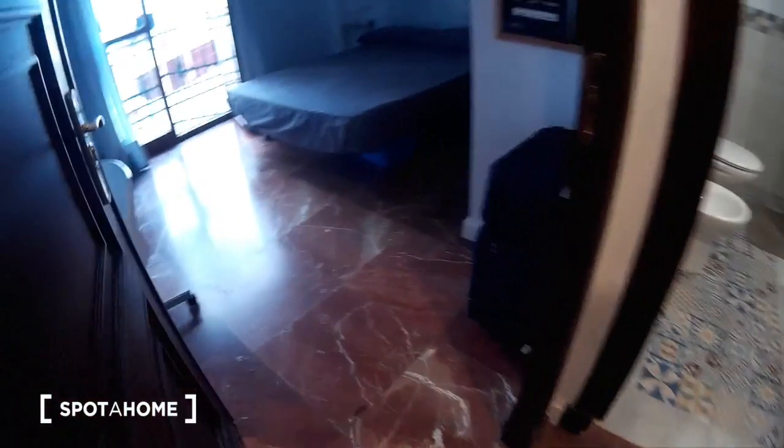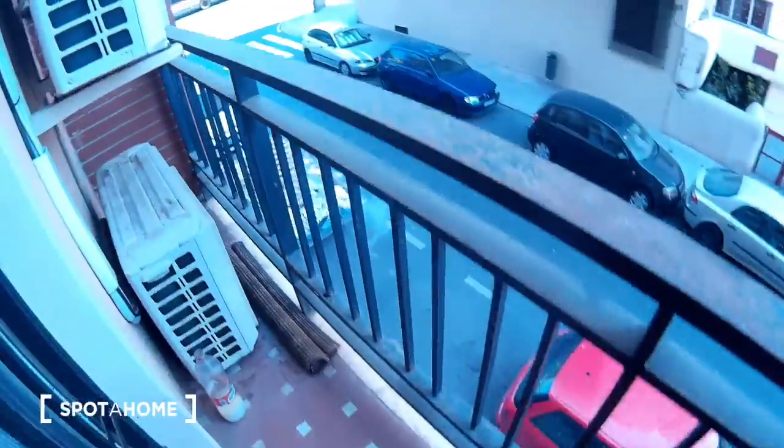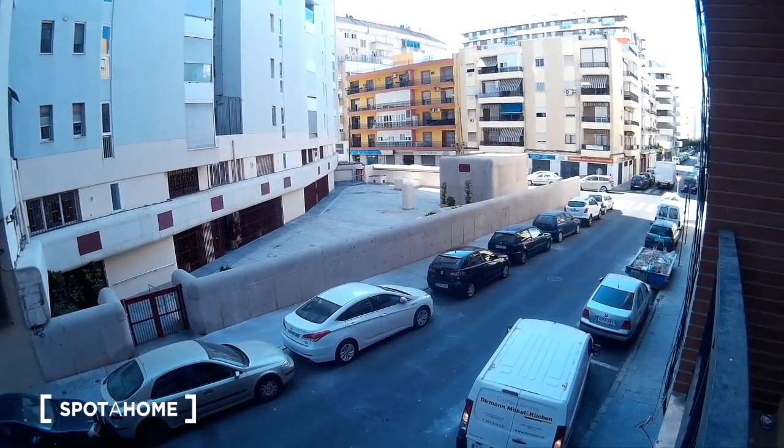Now bedroom number three. We have a double bed, a big wardrobe with space to put your things, and a desk with a big television, a chair, and a balcony. So take a look. This is the view.